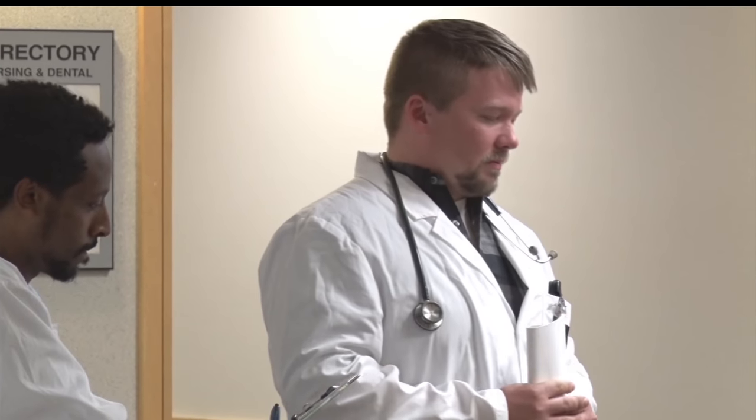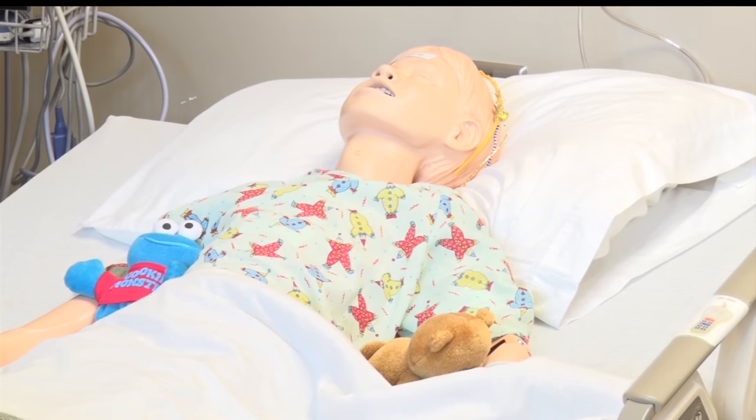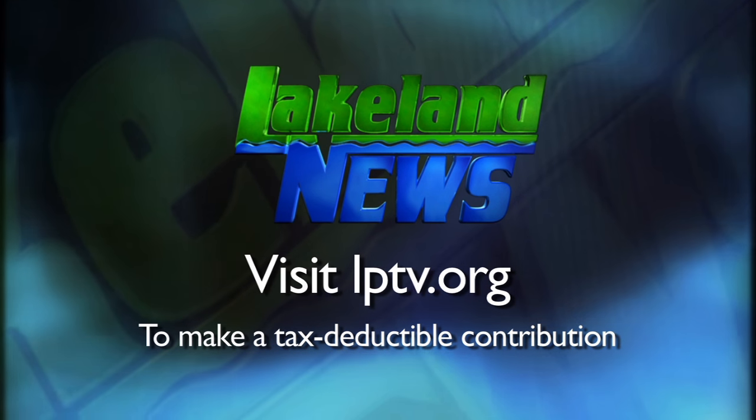Now that their final simulation is over, the nursing students are excited to enjoy their summer. In Brainerd, for this week's Golden Apple, Logan Gay, Lakeland News. The first semester nursing students at Central Lakes College will graduate with their degree in December. If you've enjoyed this segment of Lakeland News, please consider making a tax-deductible contribution to Lakeland Public Television.